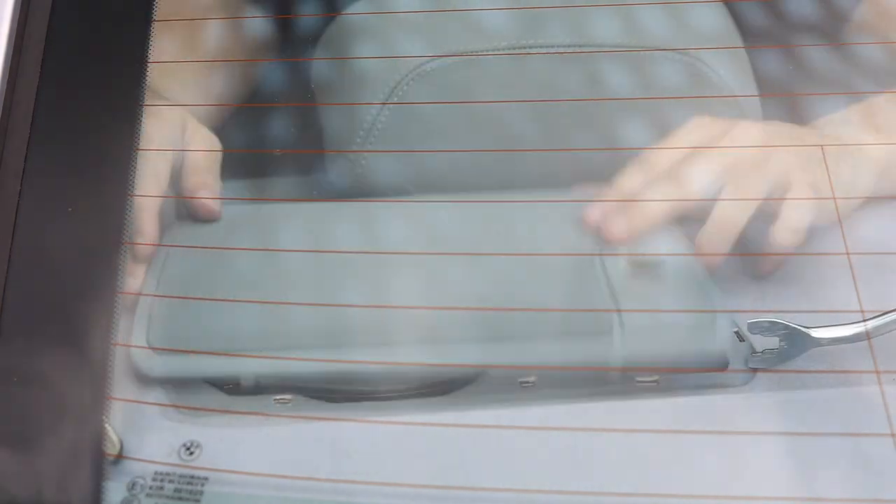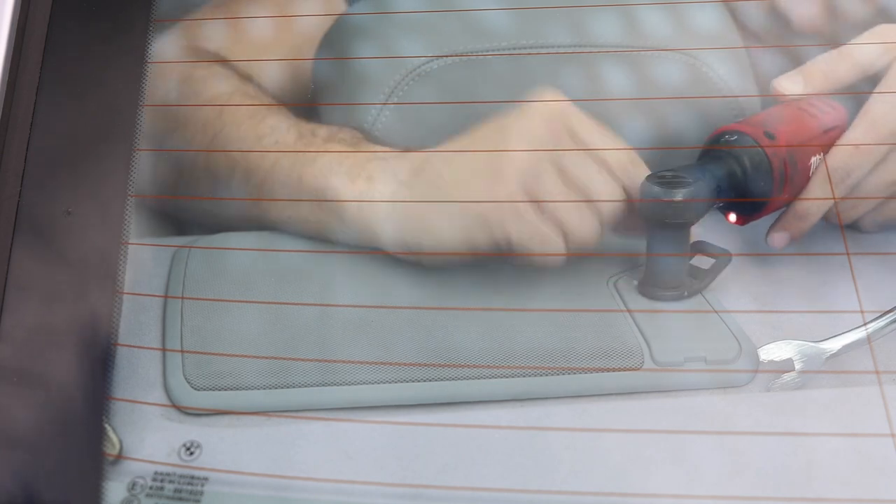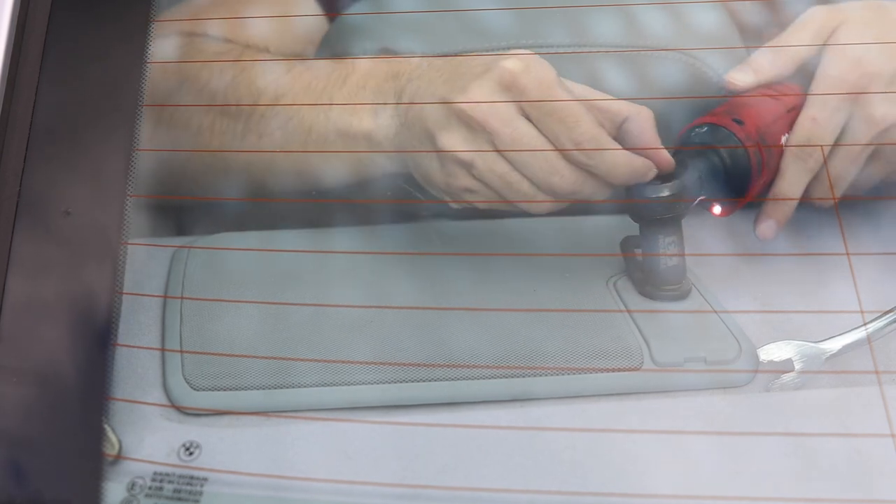The install was going super smoothly and I started to put everything back together. Then I got lazy and decided to use the power ratchet to get back the child restraint and smacked myself in the face with it.